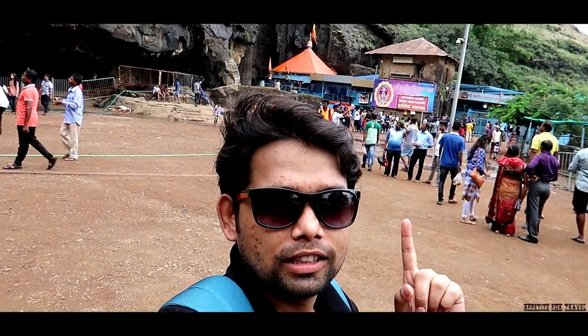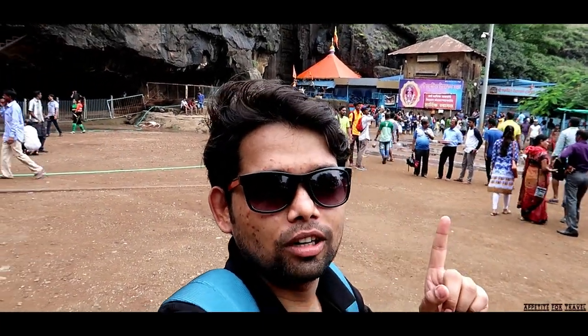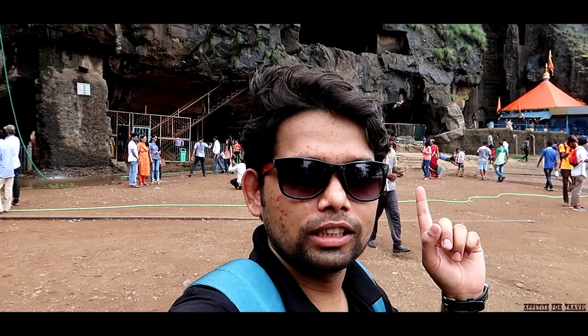Now we are at Karla Caves. You can see the weather is very good and there is very good greenery all around. It is very green and the weather is great. So let's explore it.